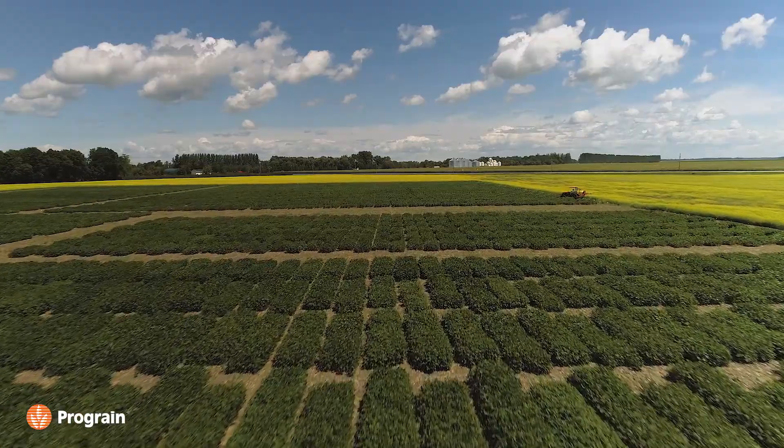Then we seed it into our nurseries the next year. The nurseries are used for observation — just walking through, seeing what the lines are doing, how they're doing in this environment, etc.